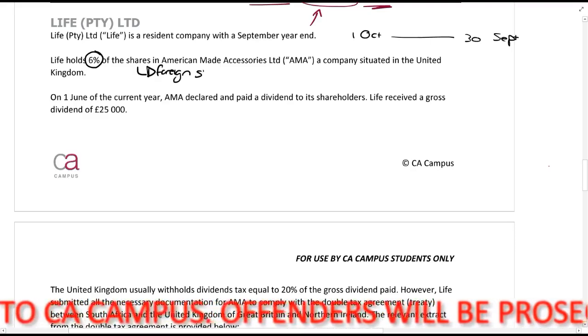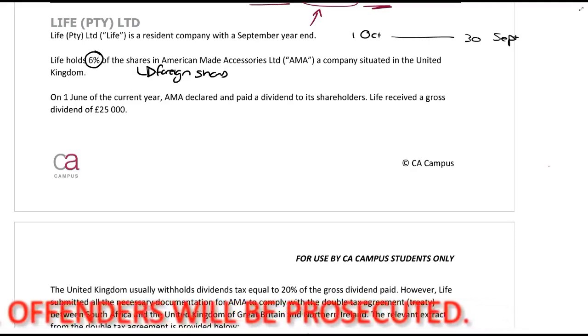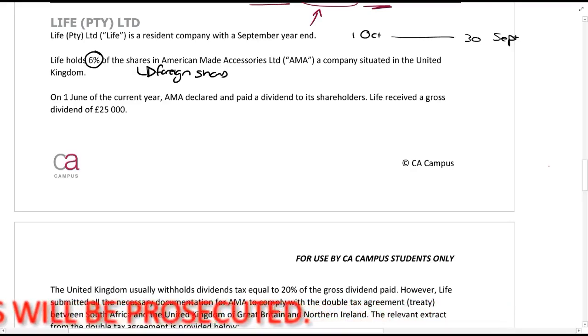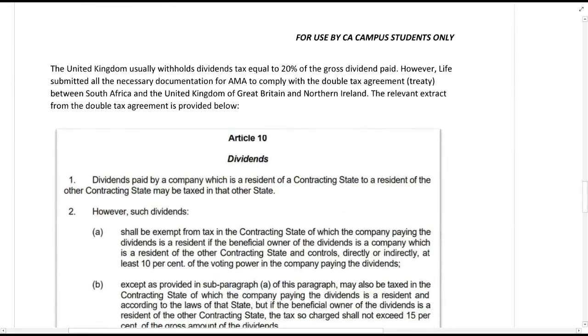I'm pointing it out because 6% of the shares is less than 10%. When you have 10% of the shares and you receive foreign dividends, you can get a 100% exemption. On the 1st of June of the current year, AMA declared and paid a dividend to its shareholders. Life received a gross dividend of £25,000 — that is a foreign dividend.